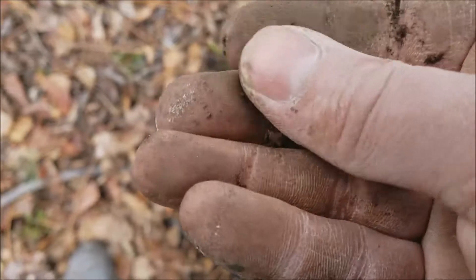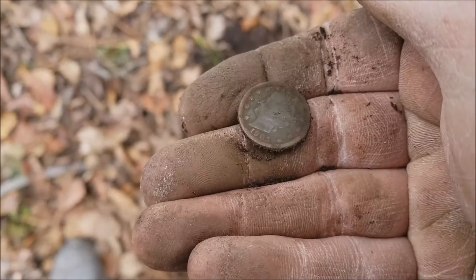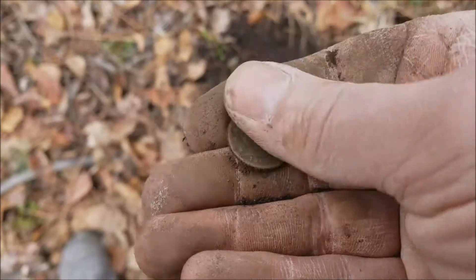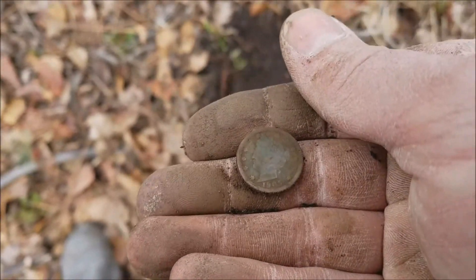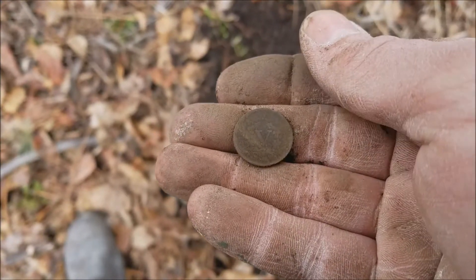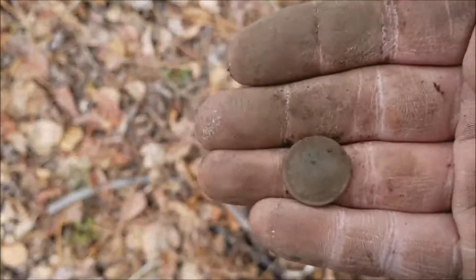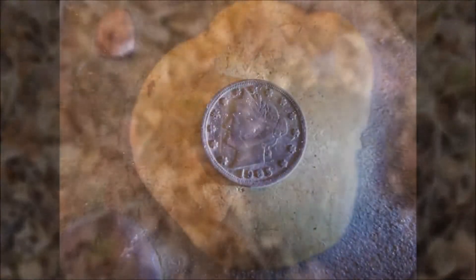Unbelievable — looks like 1905. Awesome. You can read 'Liberty' on the headdress. The back looks awesome too. Unbelievable! So stoked. Definitely my nicest one yet, and the fourth one out of the honey hole. Beautiful. Gotta love it.